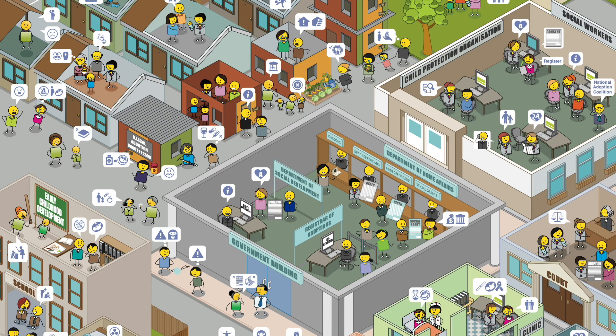In residential areas you can find your family and other community members. In schools you can find teachers, coaches, and counselors. In government you can find a range of government departments such as social development, home affairs, health, and education.